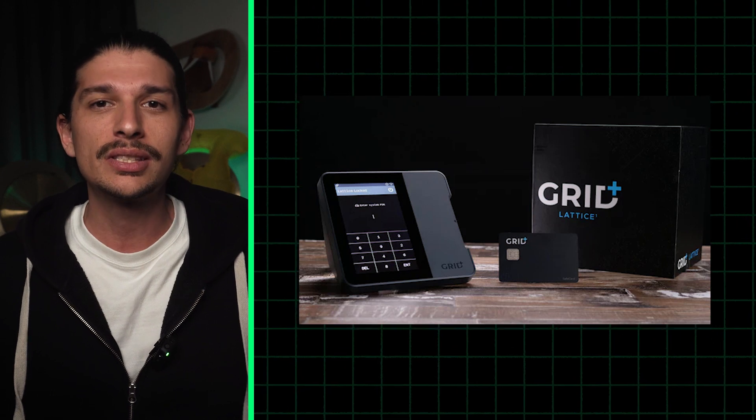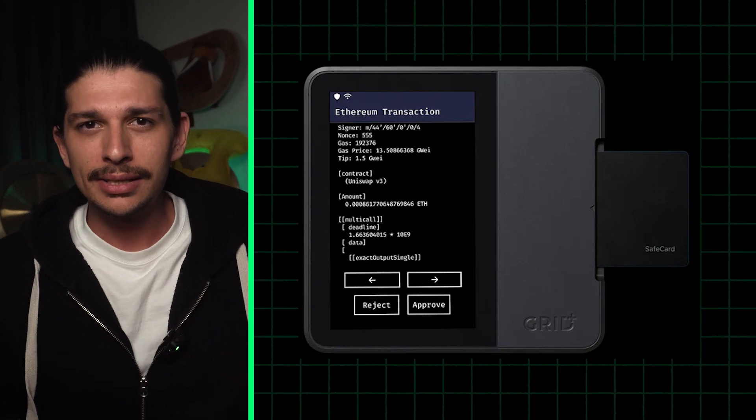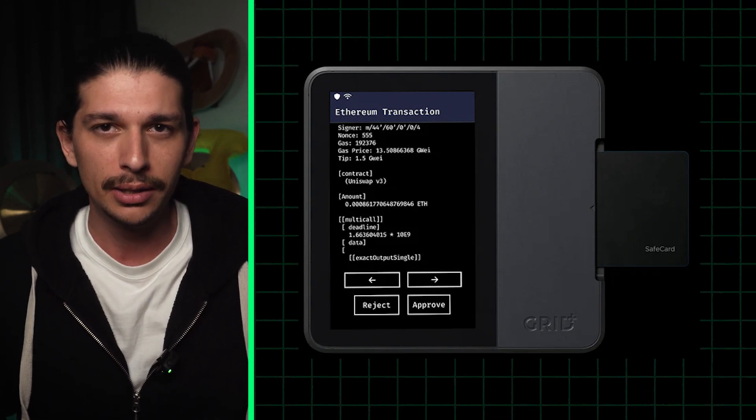And if you're looking for something with size, weight, and gravitas, you might consider the Lattice One by Grid. The aesthetic inspires safety, but with a 5-inch display and card reader, it's not exactly the most mobile hardware wallet money can buy.